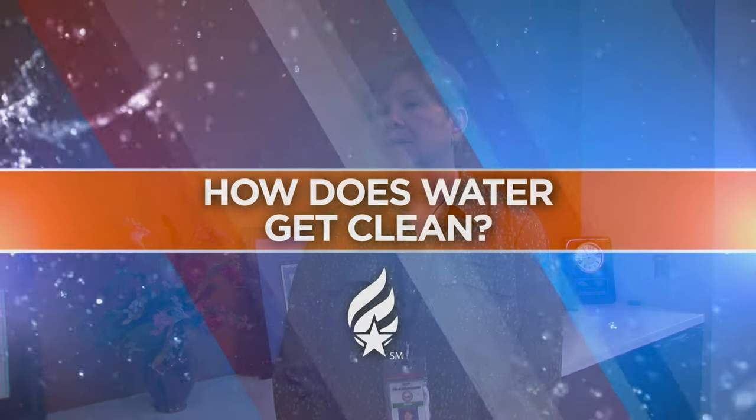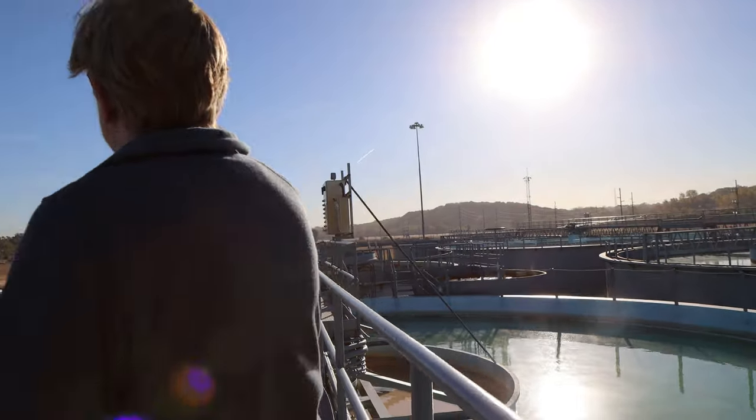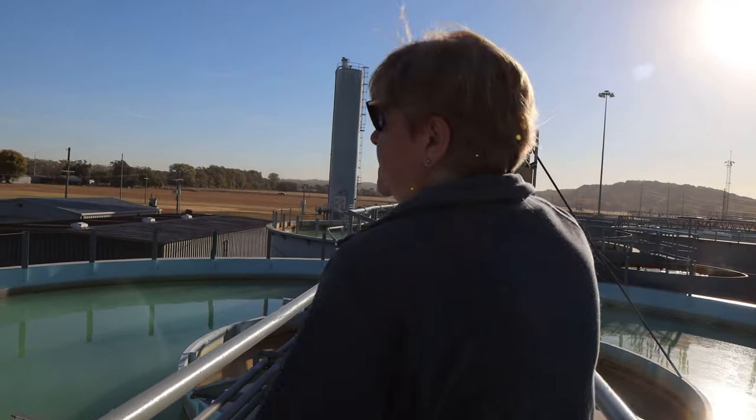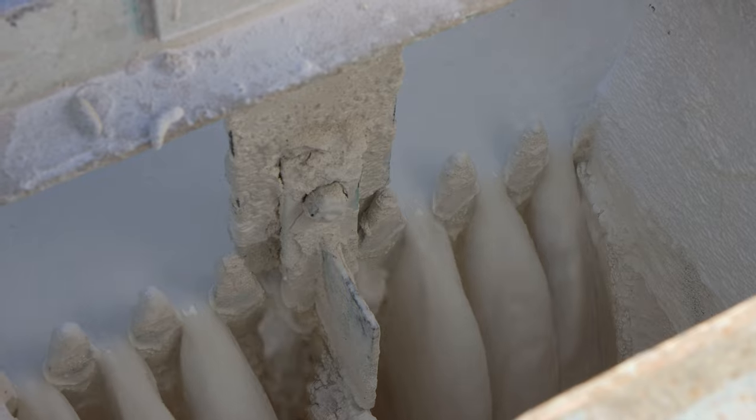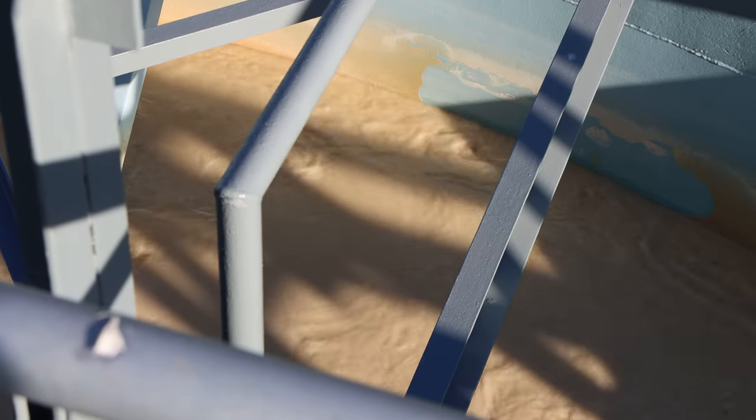When the water comes up from underneath the ground, it's actually very good quality. But we want to do just a few things to the water. The first thing is we want to soften the water — all that means is we want to remove minerals, because the groundwater contains a lot of iron, calcium, and magnesium. It wouldn't hurt you to drink it, but the iron does make things orange.